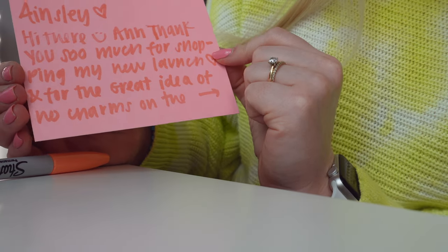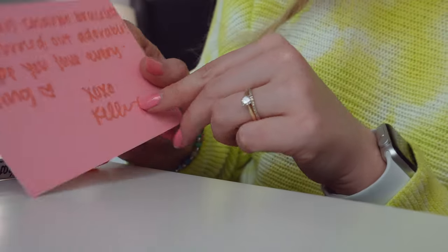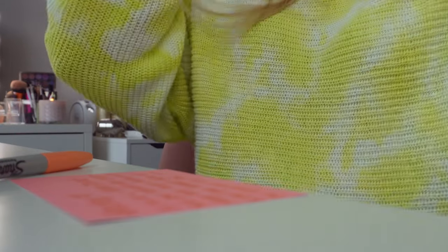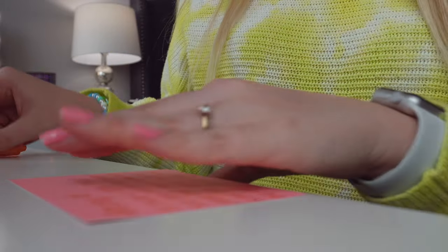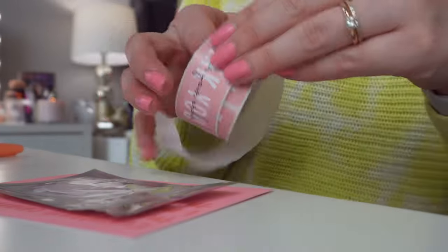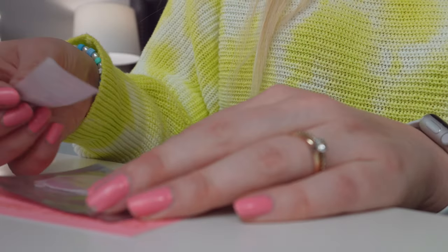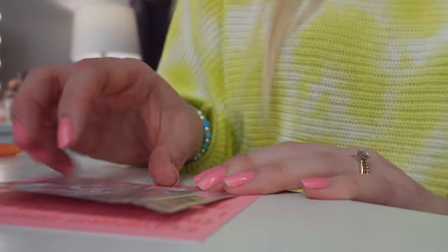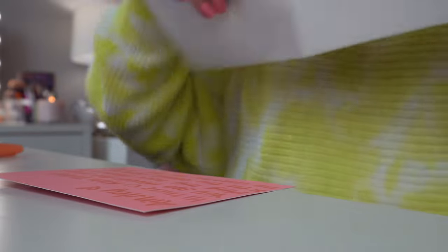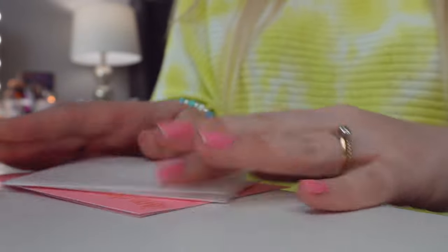I wrote: 'Ainsley, hi there! Thank you so much for shopping my new launch and for the great idea of no charms on the European charm bracelets. They turned out adorable and I hope you love everything.' I really do love all of your feedback and ideas — Ainsley had such a cute idea and I think they turned out great. I just wanted to give her an extra thank you. We're going to put a little 'thank you for your order' sticker with her freebie, and before I forget, her receipt.